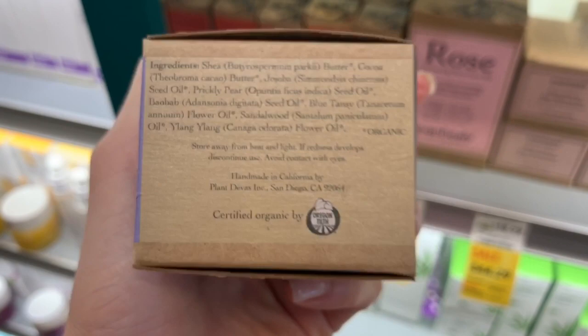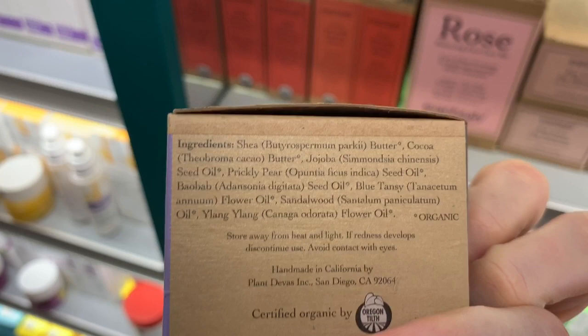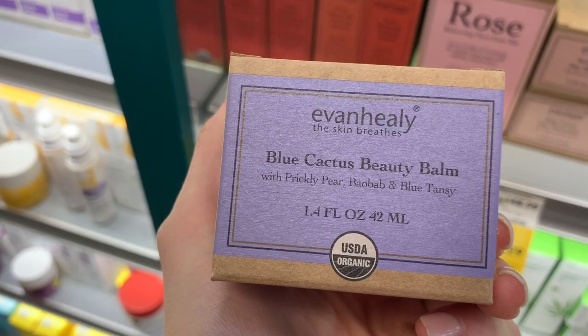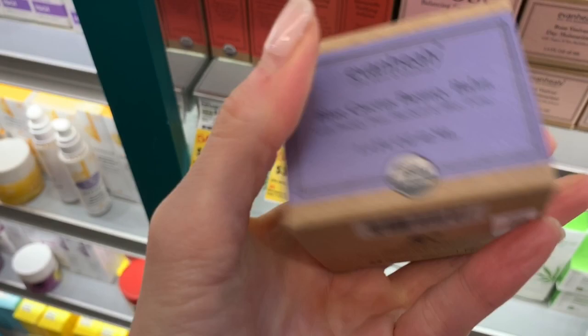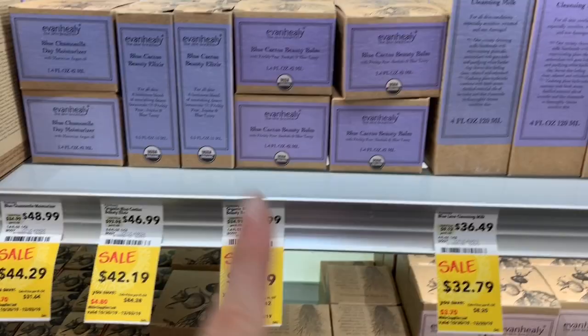You would have to use this over a beta-glucan or a hyaluronic acid. You could layer this on as like a sleeping mask if you're not sensitive to any of these oils or fragrance. You know how I feel about the Neutrogena Hydro Boost — you could put this on first and then put the Hydro Boost on top. Or put the Hydro Boost on first and this on top, because this has an occlusive shea butter base. It could be really good, but you would just need a humectant to attract water to your skin.